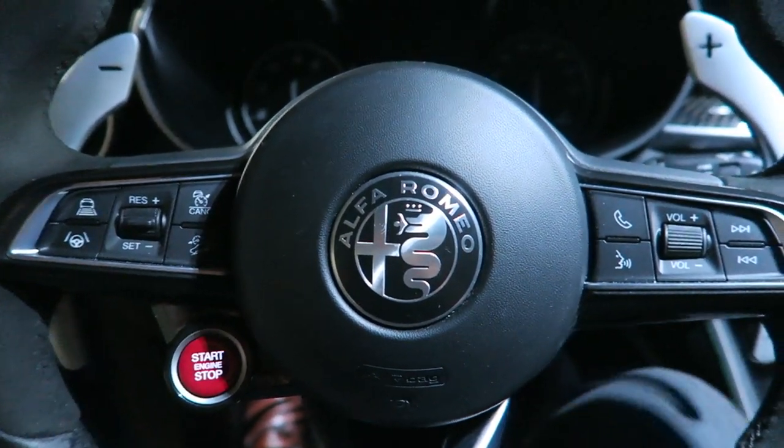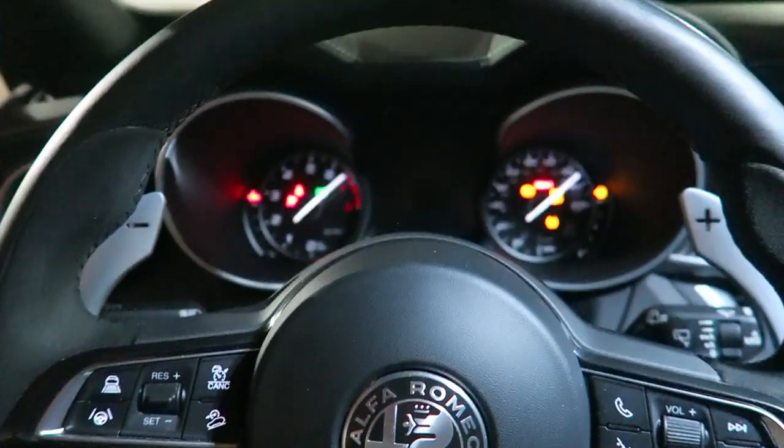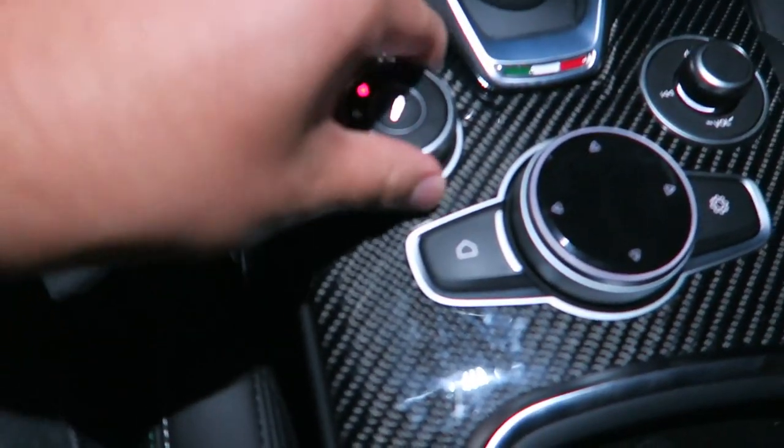This is more of a semi-warm start than a cold start, but still, it sounds good. Actually, no, it doesn't sound that good — the valves are closed. That's annoying. There we go.